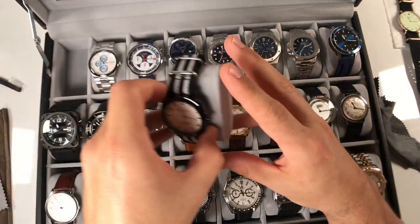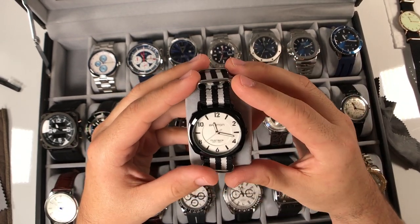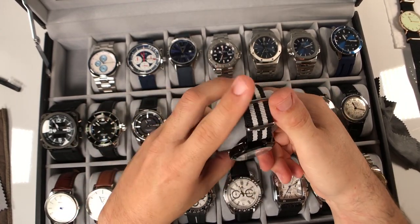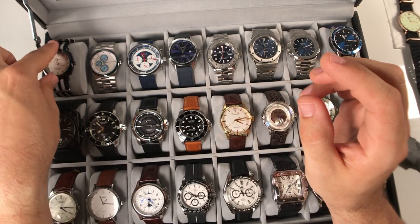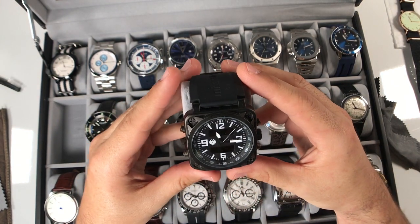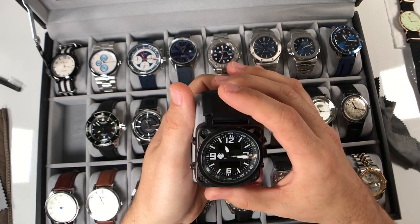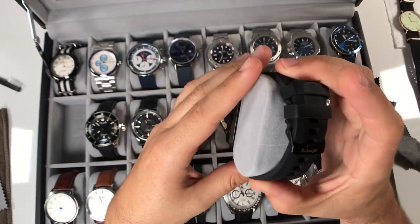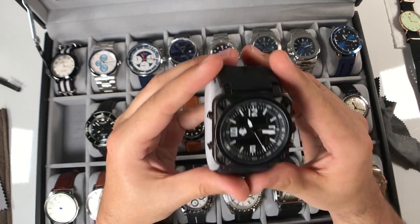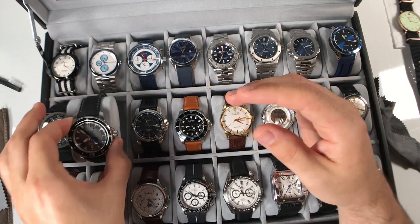Moving over here, we have the Briston Clubmaster in black with a white sandwich dial - a simple quartz with a Miyota quartz movement, white hands, and I put it on a NATO strap. Interesting design from Briston, and I got a really good deal on it - we'll do a review on that as well. One of the larger watches in my collection is the Infantry, which is an homage of the Bell & Ross BR0194. I've done a review on this - I wear it a lot when doing shooting range or sporting type events where I don't mind if it takes a beating.